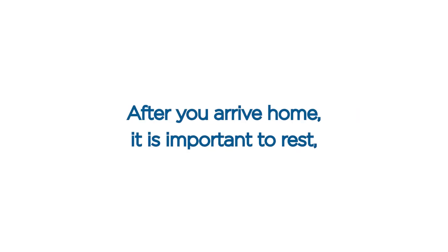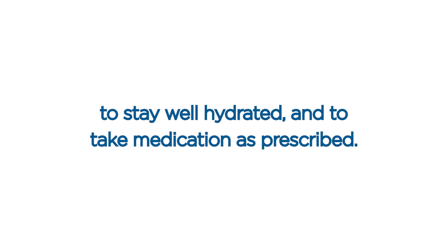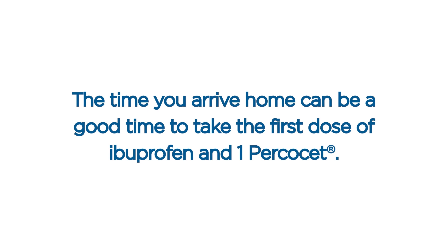Arrival home. After you arrive home, it is important to rest, to stay well hydrated, and to take medication as prescribed. The time you arrive home can be a good time to take the first dose of ibuprofen and one Percocet.